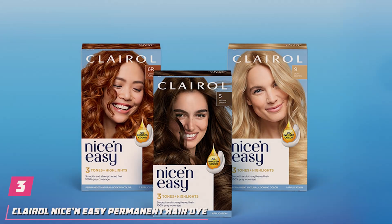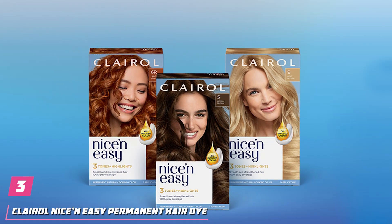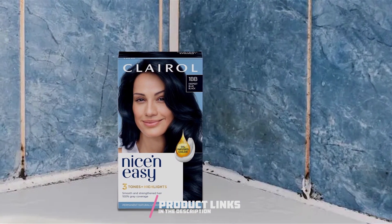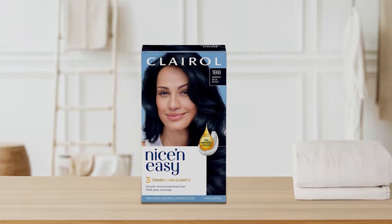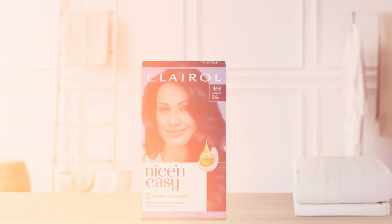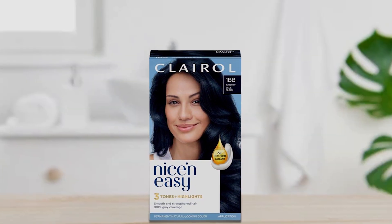Number 3. Experience the epitome of beauty with Clairol Nice and Easy Permanent Hair Dye in 1BB Deepest Blue Black. Designed to deliver stunning, salon-quality results in the comfort of your own home, this innovative hair dye boasts a rich, deep blue-black hue that adds depth and dimension to your locks. Formulated with a blend of nourishing ingredients, including keratin and amino acids, this permanent hair color not only imparts vibrant color, but also strengthens and protects your hair from damage.